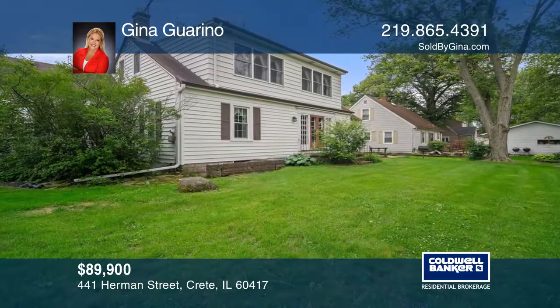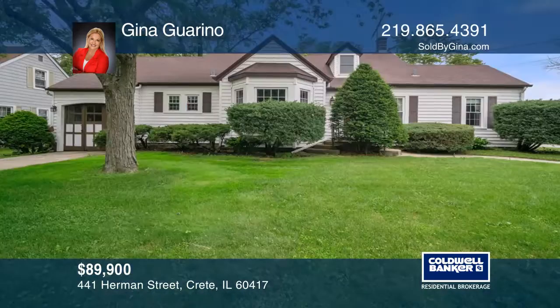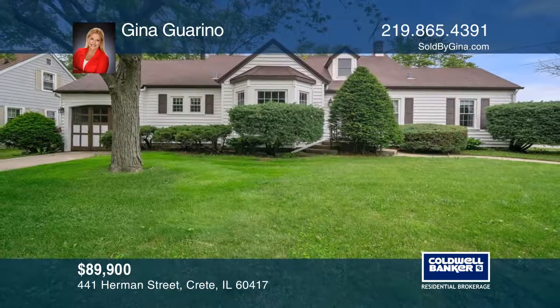The upper-level bedroom offers potential space to add additional living. Have any questions? Contact Gina Garino to sell your home today.